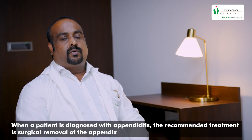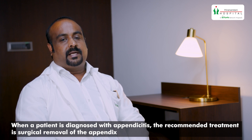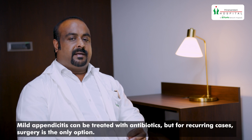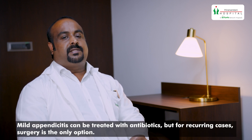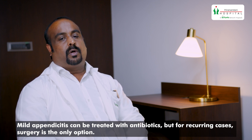Once the patient is diagnosed with appendicitis, the treatment involves a surgical removal of the appendix. This is the only definitive treatment. In very mild catarrhal varieties of appendicitis, you can treat the patient with antibiotics, but if he develops recurrent appendicitis, then surgery is the only option.